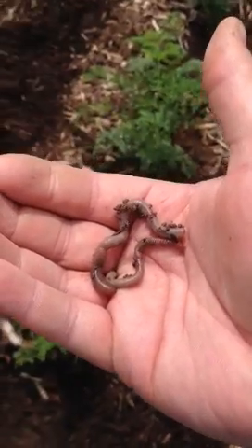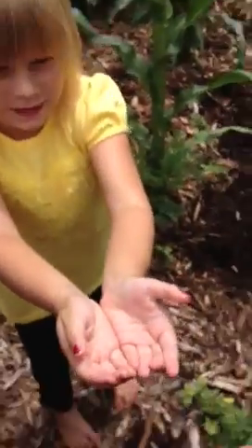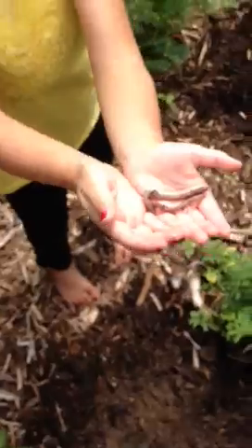We found Mr. Worm and my beautiful daughter Lily loves Mr. Worm. They're very good friends.